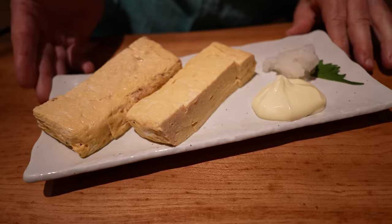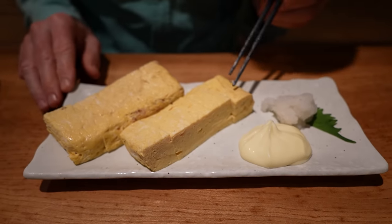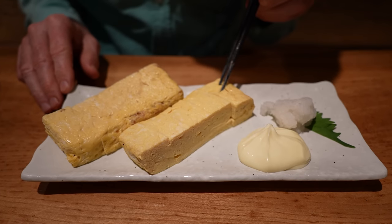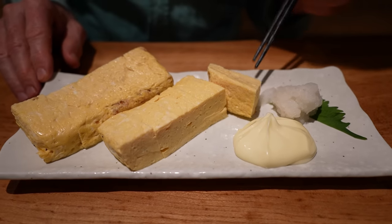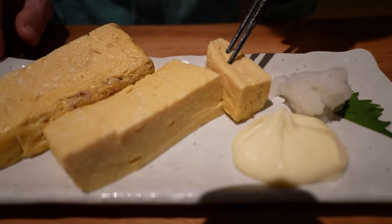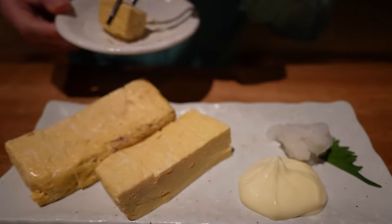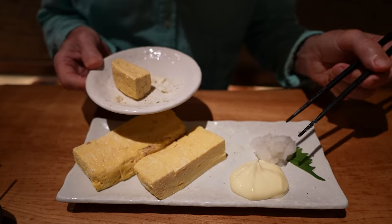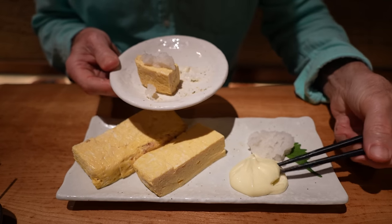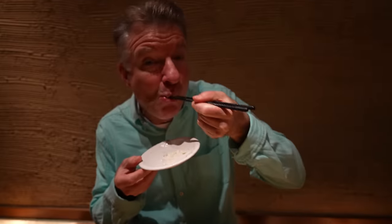And what do we have here? Oh, look at this egg dish. This is called tamagoyaki, which is a rolled scrambled egg. So it's layered here — that's how it's cooked, by layers, and then rolled together. And then it's served with the daikon radish and some mayo. Pretty simple. What a nice way to eat egg.